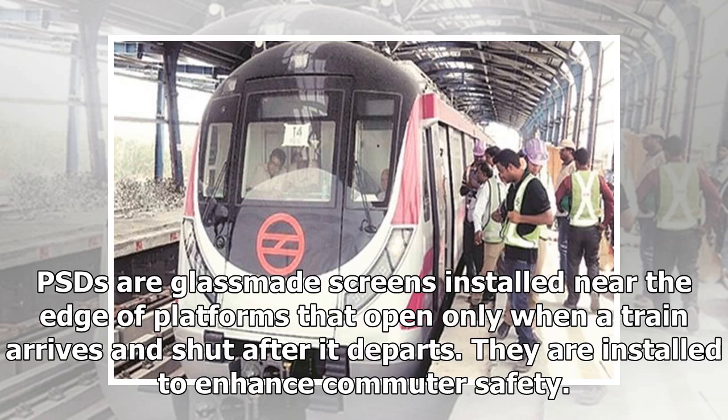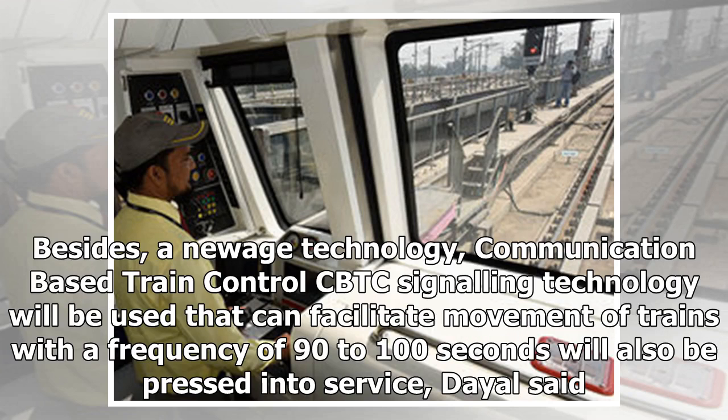They are installed to enhance commuter safety. Besides, a new-age communication-based train control (CBTC) signaling technology will be used that can facilitate movement of trains with a frequency of 90 to 100 seconds, and will also be pressed into service, Dayal said.